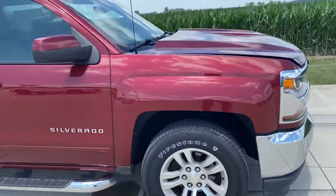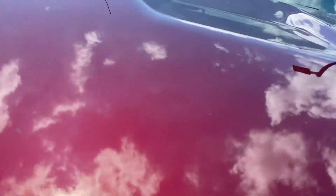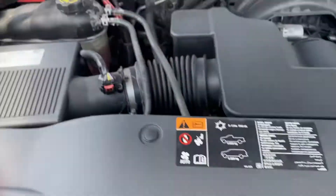Let's take a look underneath the hood. Very nice there.